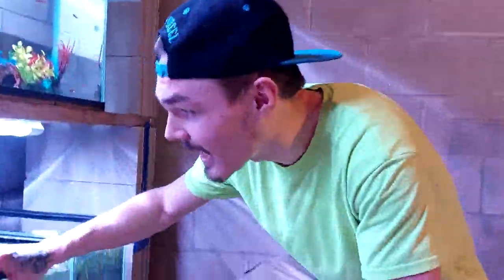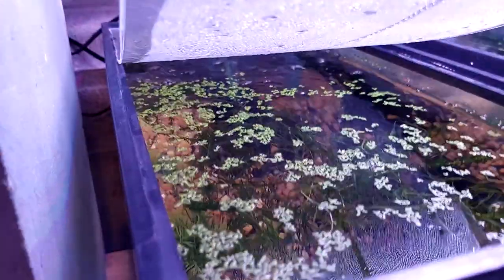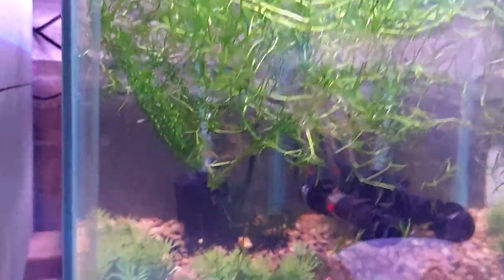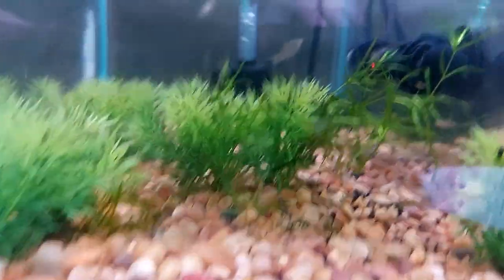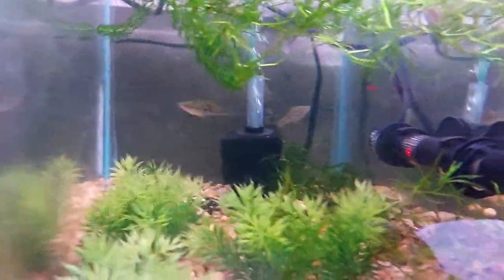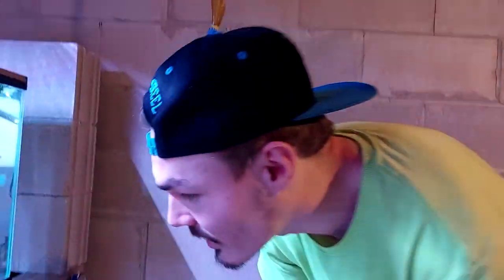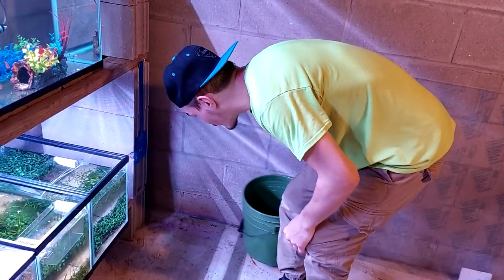Now back to this tank — got this makeshift lid, wasn't too easy to make. Don't use this kind of acrylic; it bows with the heat of the water, just dripping on there, and I've got to flip it around every other day. Got these green swordtails, just got them, and they dropped a bunch of babies. Trying to figure those guys out — just a different strain of koi swordtails.